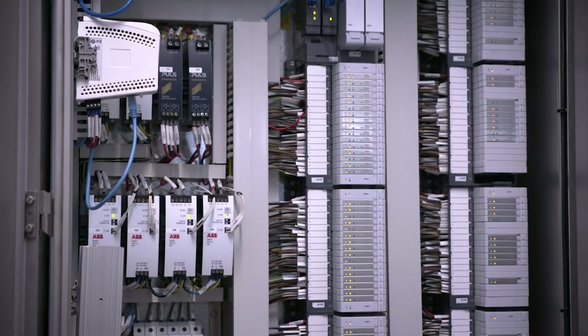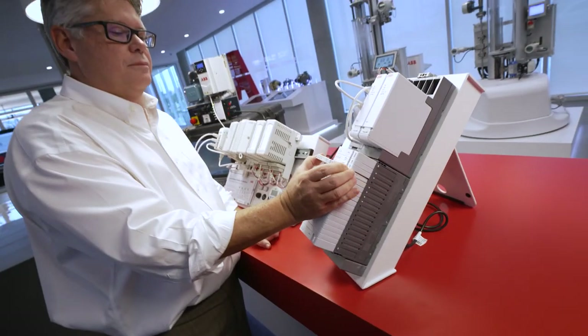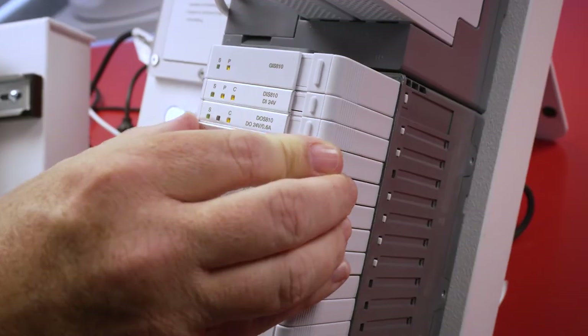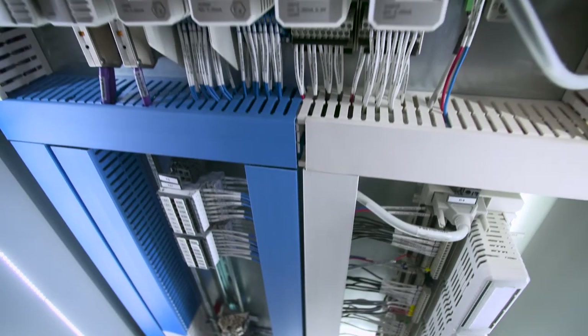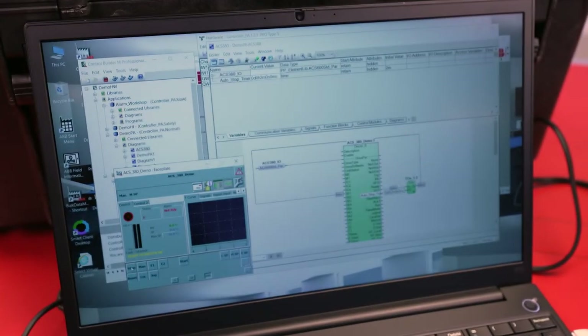When changes come in, to change out the whole cabinet or rewire it costs a lot of money. With Select I/O, all we have to do is remove one of these and replace it with another. Usually automation projects are very sequential — you have to do this, then this, then this. What we can do with Select I/O is actually separate those project tasks so the hardware can be taken care of separately from the software.